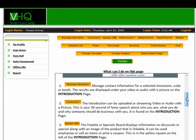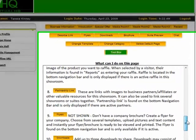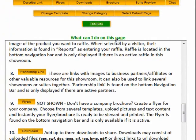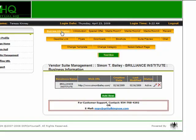Notice the 'What Can I Do on This Page' acting as a constant reminder with hints and tips. The first button is your business information — each suite has its own identity.